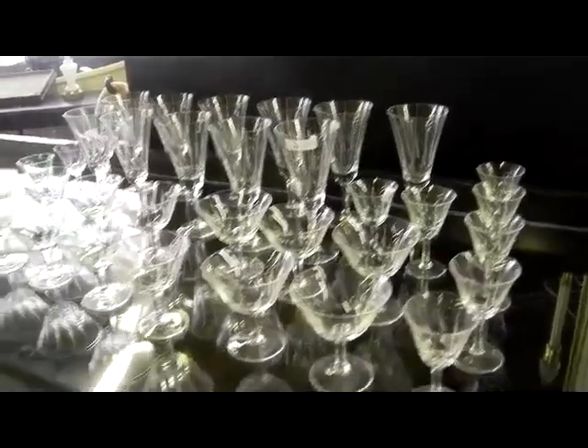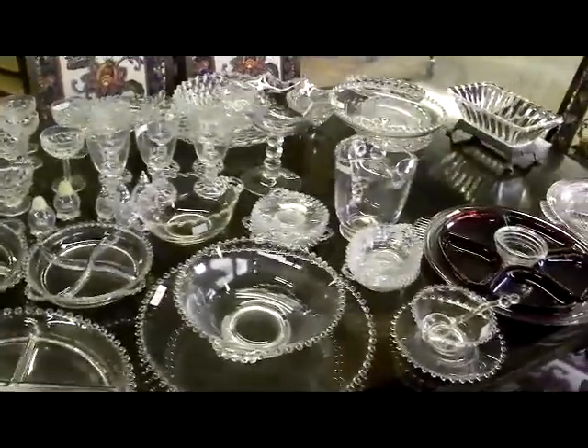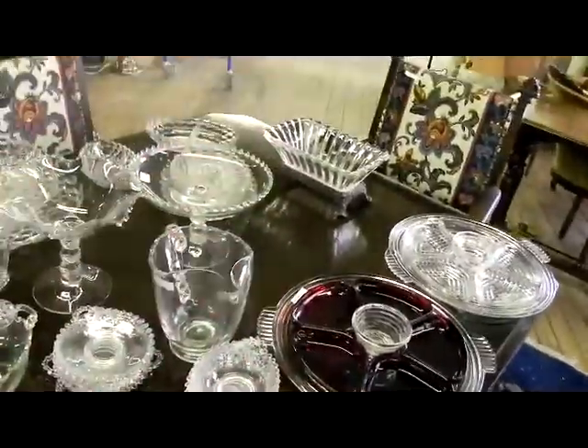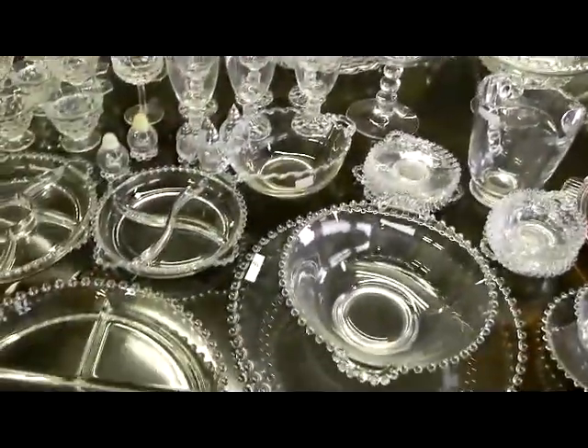Nicely upholstered, really nice quality set. The crystal has Germany stickers on it — didn't have a chance to look those up. Several little groups of glass work on the table here — two Manhattan pieces that'll sell with a little console bowl. There's a big group of candlewick, plus a couple of non-candlewick pieces including a little pitcher that will sell with the candlewick as well.